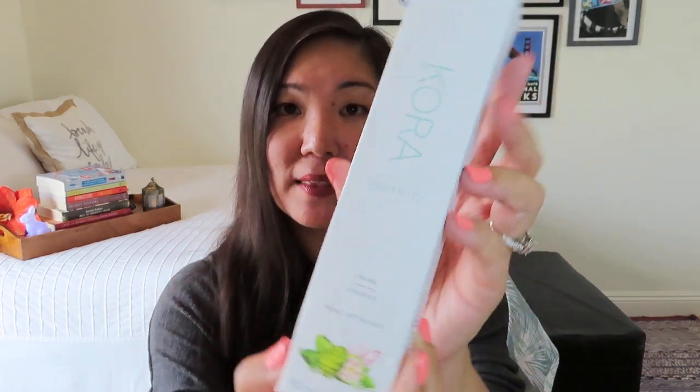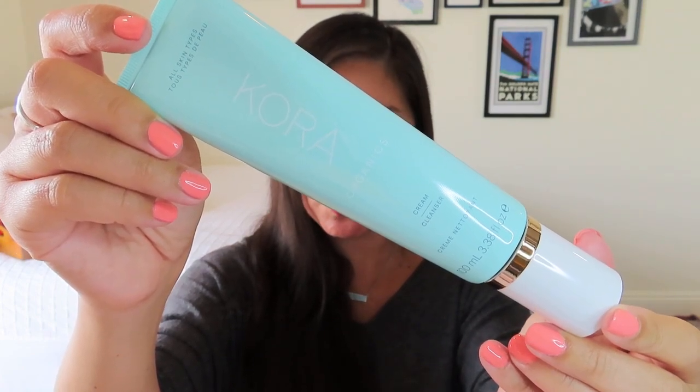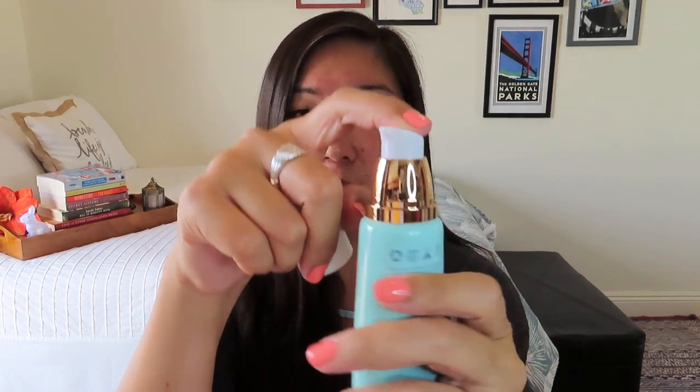This is a cream cleanser by Cora. Nice tube with springy blue packaging. It says 'a luxurious cream cleanser formulated to gently cleanse and restore moisture to your skin — deeply hydrating with certified organic ingredients.' It has an interesting top — I think you can squeeze it from the tube. I'm a little nervous to try it right now, but it sounds like you can use it on your face, neck, and neckline — so more of a facial cleanser.